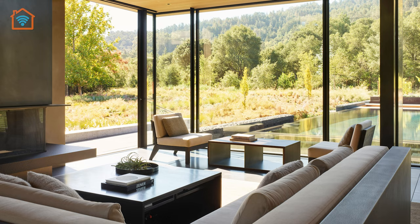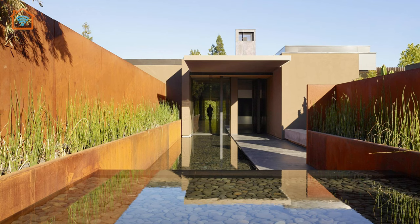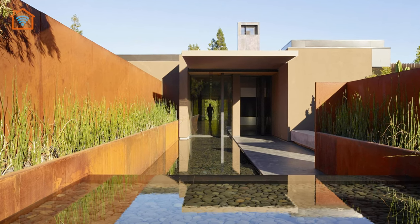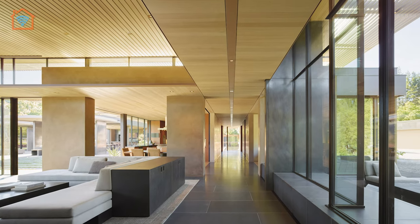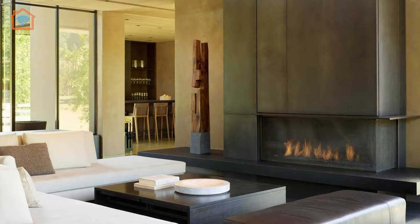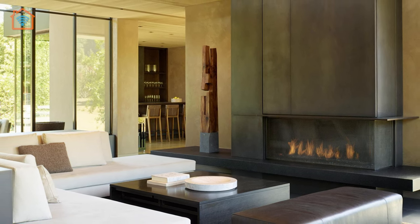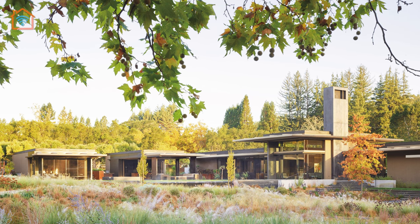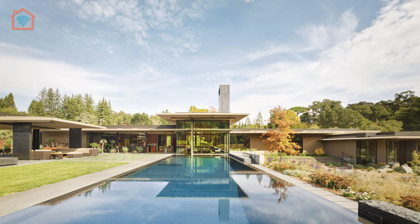At its core lies the central home-based living area, serving as a focal point from which breathtaking views unfold across a series of tranquil reflecting pools, verdant gardens, and the nearby Santa Cruz mountains. While the property encompasses three auxiliary buildings and expansive outdoor living spaces, the design exudes an understated elegance that seamlessly blends the home with its lush surroundings.